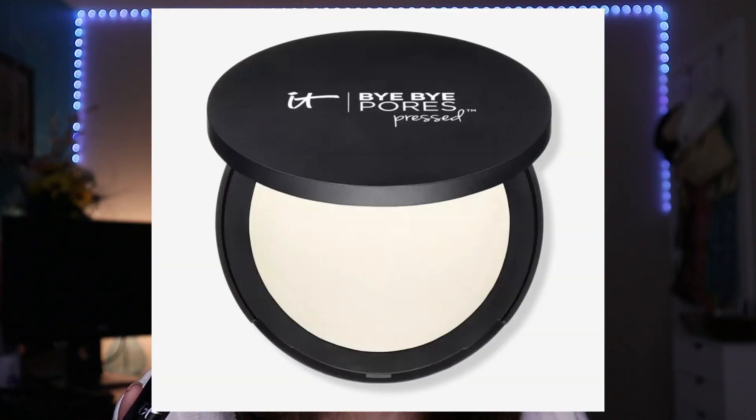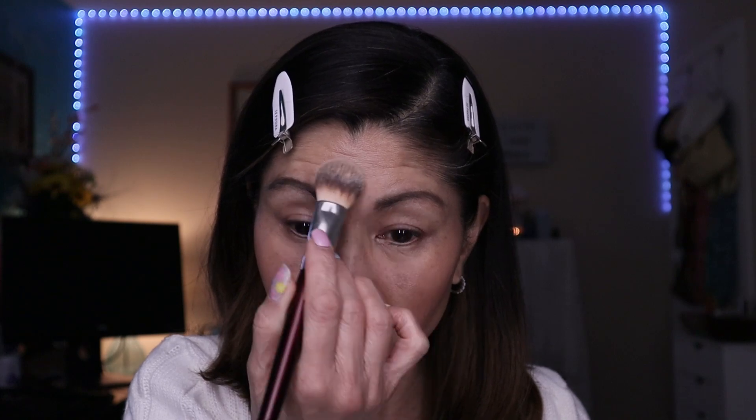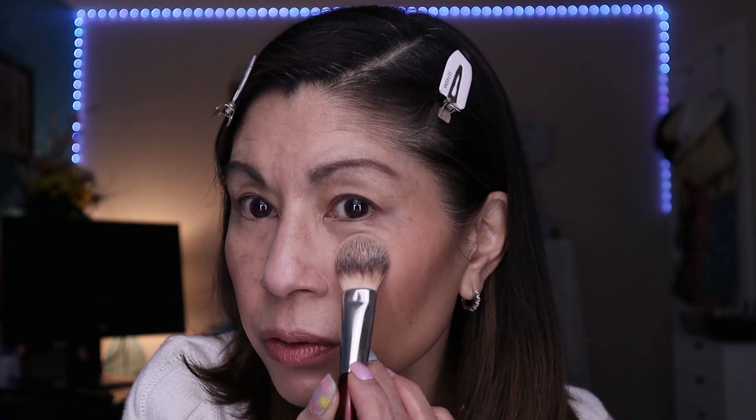I want to go ahead and set that serum concealer with the IT Cosmetics Bye Bye Pores Pressed Translucent Powder, which I got for about 50% off. Taking a little bit on a flat brush, tapping off the excess, and pressing it where I laid down that concealer. This is super beautiful. Since this is such a dewy look, I want to set my T-zone and my most porous areas — just pressing it right through there. It normally retails for $30; I got it for $15, and I think it's definitely worth $15. Leave me a comment if you've ever tried their pressed powder — I really like it.